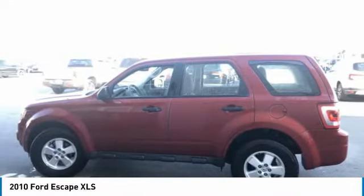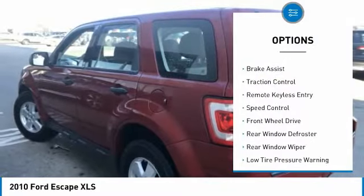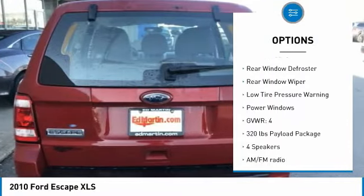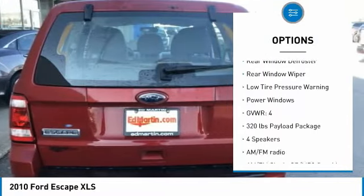Here are some of this vehicle's great options: electronic stability control, brake assist, traction control, remote keyless entry, speed control, FWD.